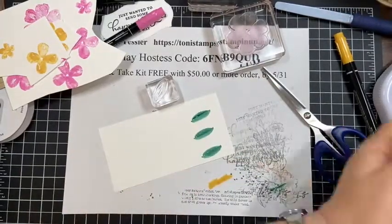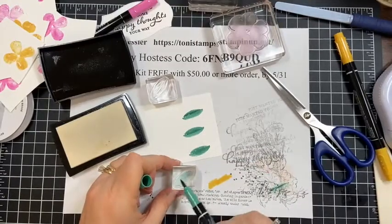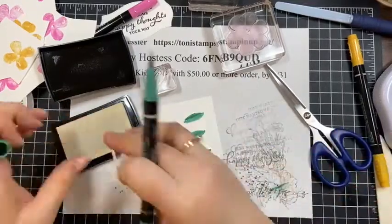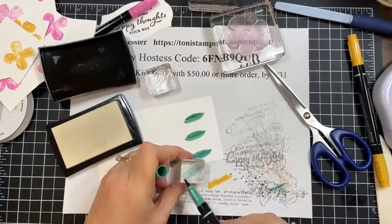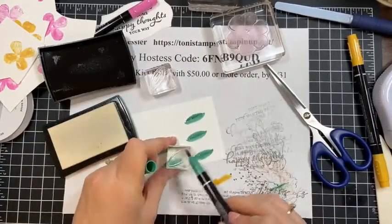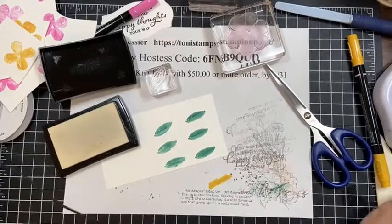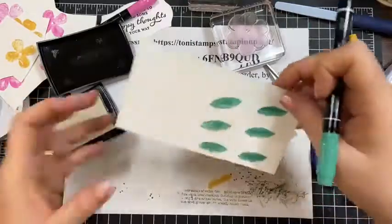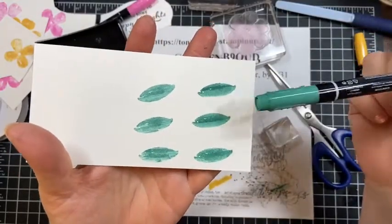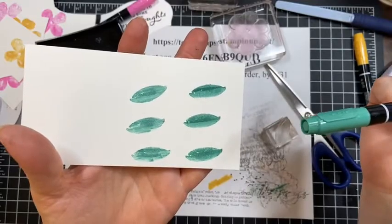See how the ink is pulling up on the stamp? Clean it, Versamark, stamp it. Clean it, Versamark, stamp it. Yeah, I do like that — this really shows you the difference. There's more pooling up here — this was just marker to photopolymer so it starts pooling up. Then this is with adding Versamark first. So I kind of like that. But just for quick time saving, all these leaves are going to be straight marker to stamp.